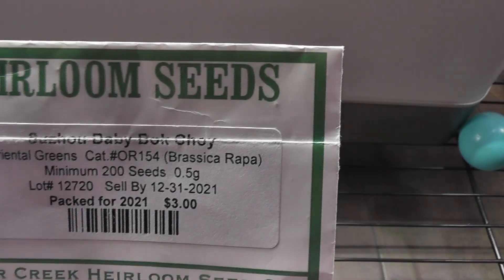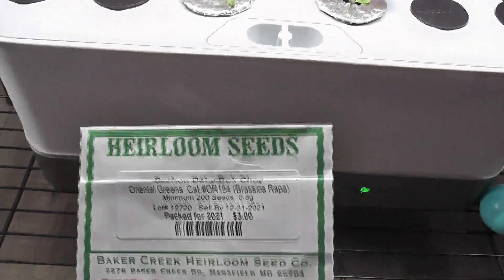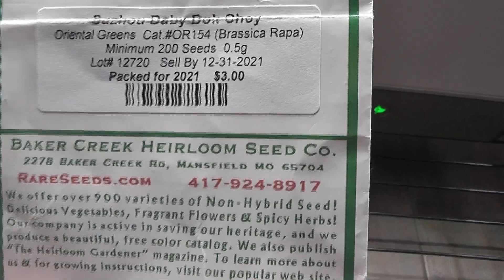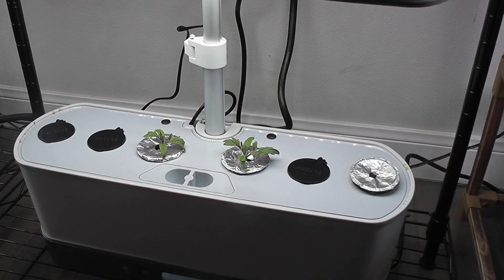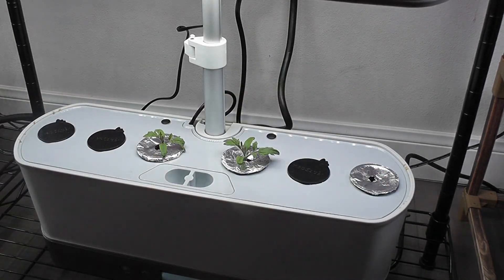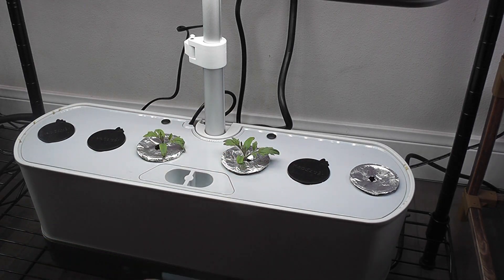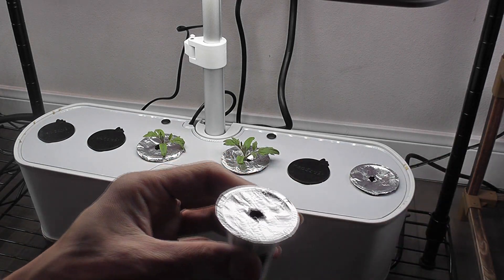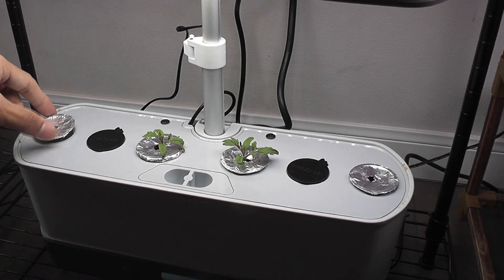So I am starting baby bok choy in two pods in this garden. I will be able to harvest this variety of bok choy within 30 days. My tomato plants will reach 45 days by the time and be ready for flowering. I am just adding two seeds in each pod and placing them in the AeroGarden. If I had thought about it on day one while starting the tomato seeds, I could have placed bok choy in four pods. Since the tomato plants are already 15 days old, I don't want to overcrowd this garden with more plants. So I am going with just two bok choy plants.